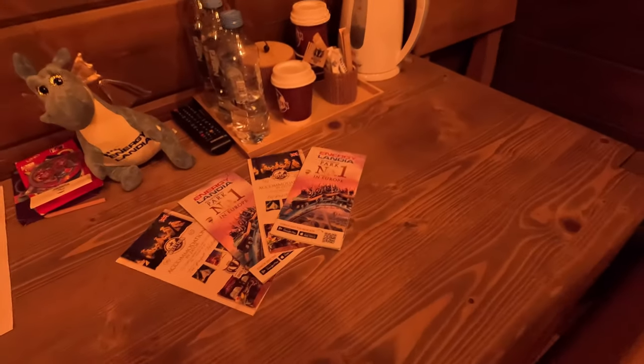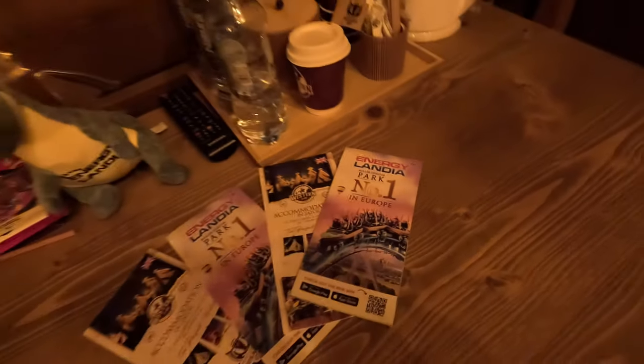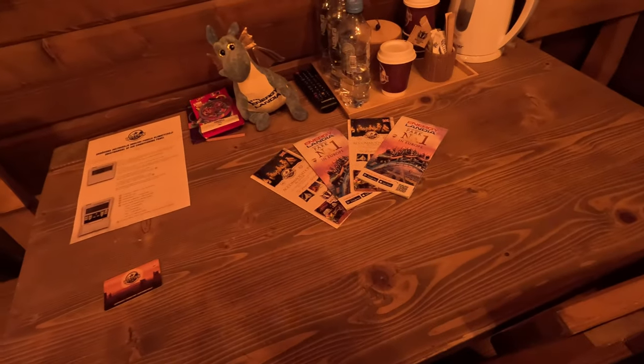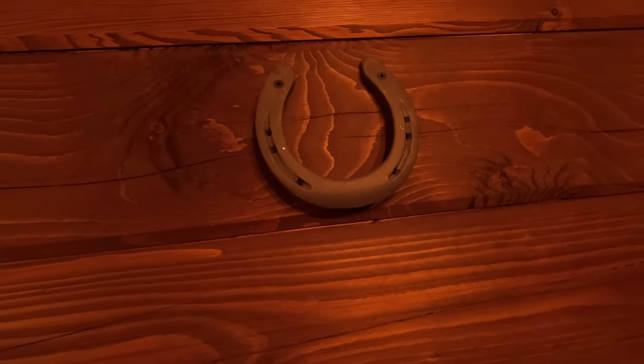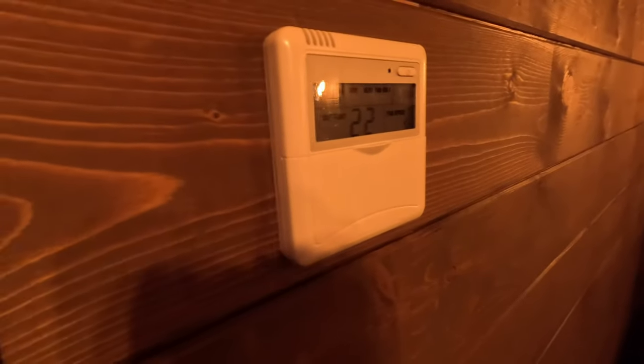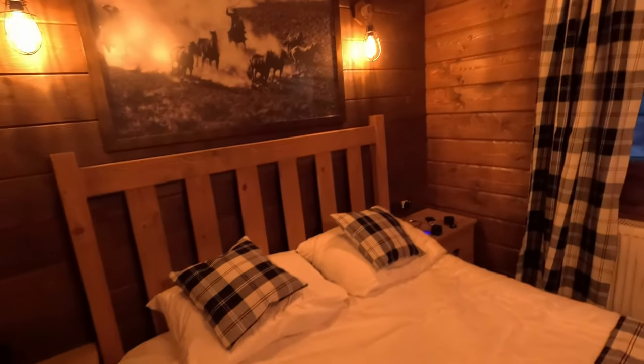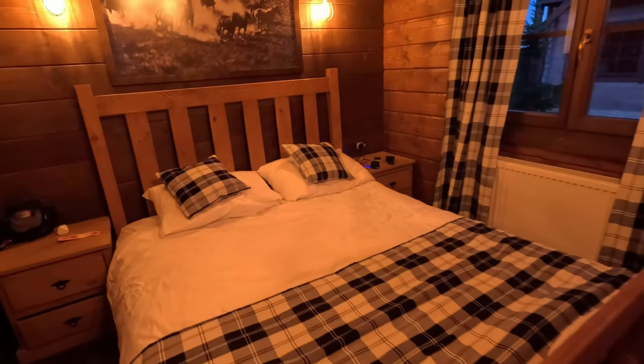We had some maps from the park — Energylandia theme park — that's why we're here. I think that's why the majority of people stay here, because it's linked to the theme park. Just to make sure we have good luck we have a nice buffalo skull pointing upwards — I'm assuming it's fake, I'm hoping it's fake. We've got an air conditioning unit, a bedside table, and a picture of cowboys lassoing horses.